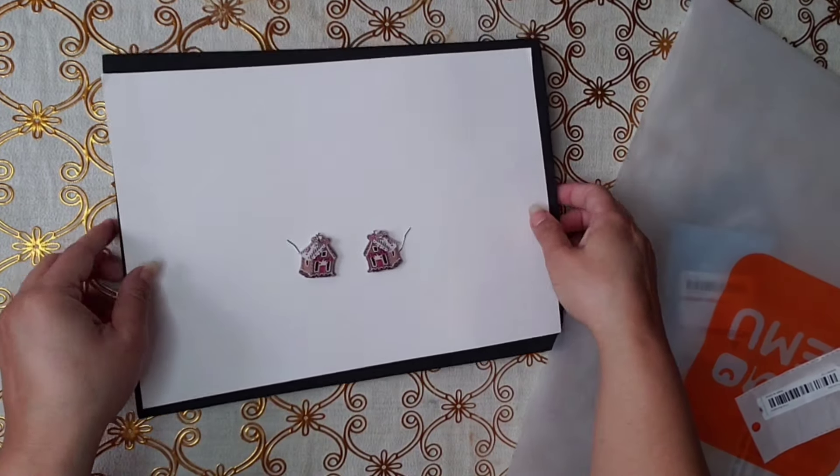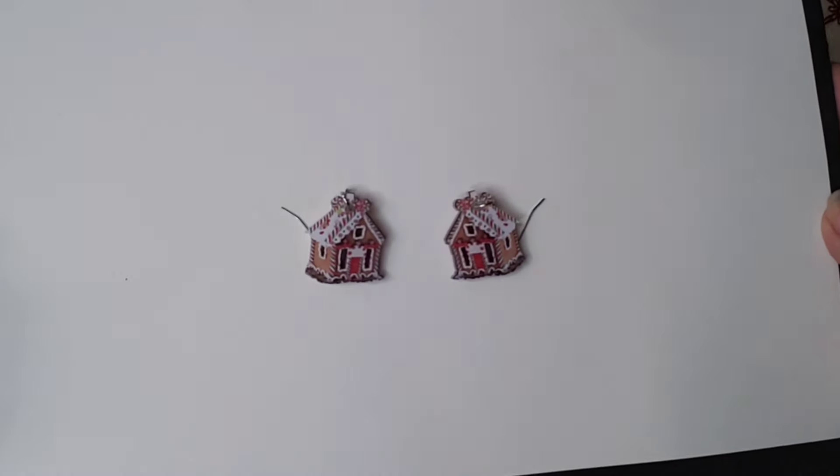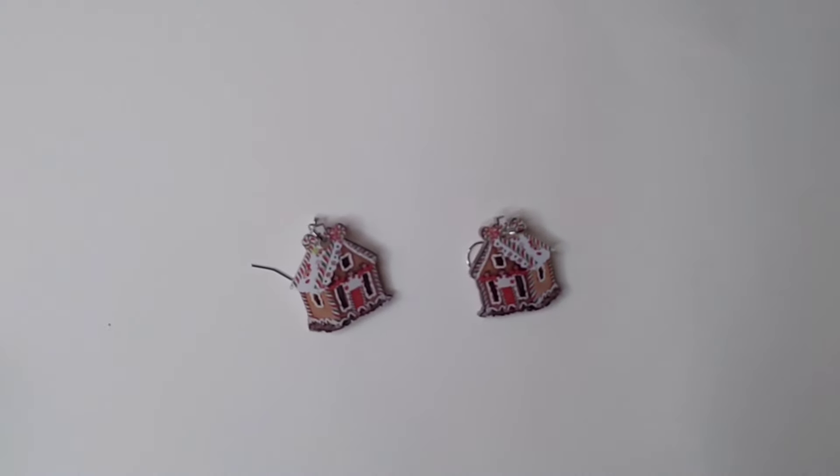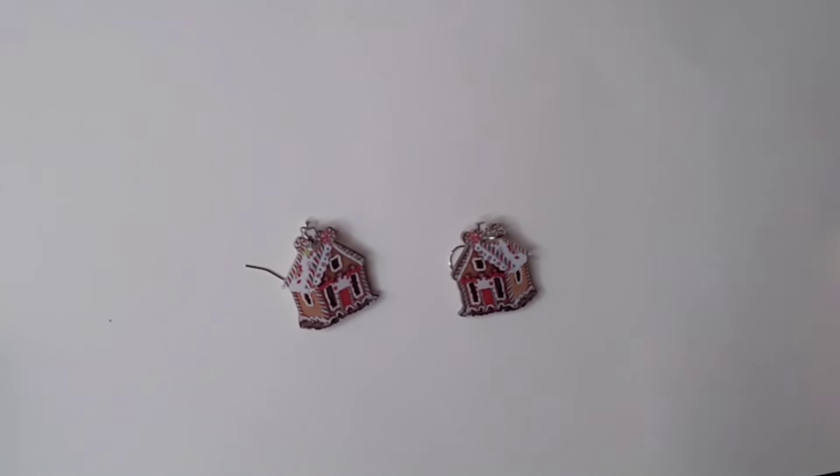And look at these earrings. These ones are earrings. I hope you can see them — the lighting is not great today, but look how cute the earrings are. Little gingerbread house. So nice.